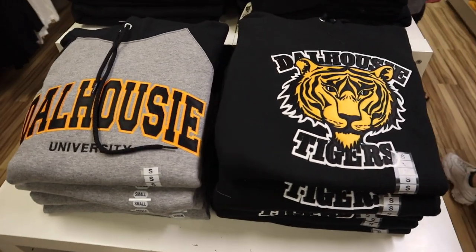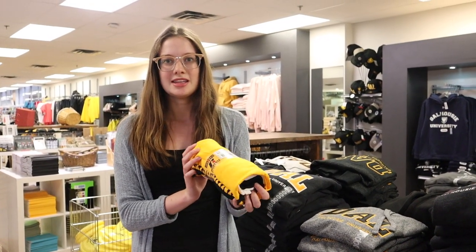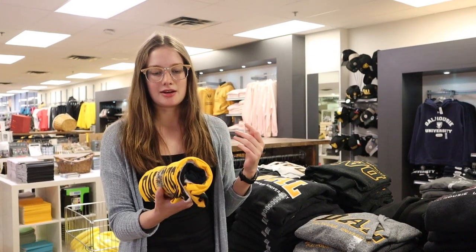Some awesome examples of what you might want to buy in your first weeks at Dalhousie are a t-shirt combo. This is three different t-shirts that you can get in the Dalhousie colors — gold, white, and black — and it's only around $20.